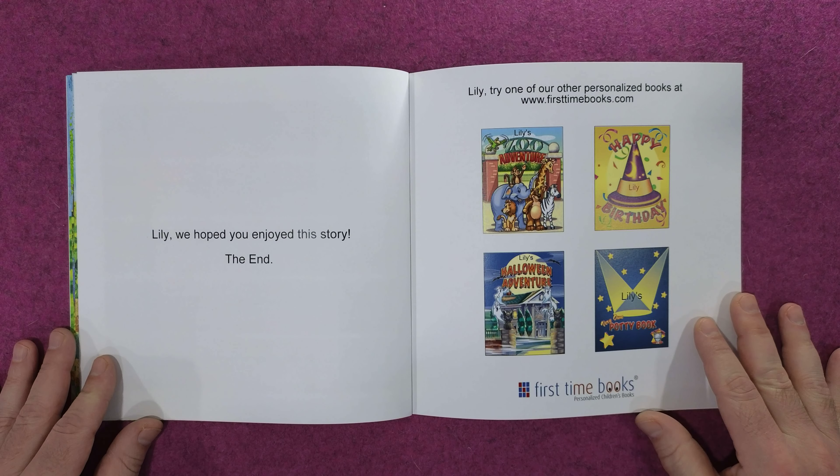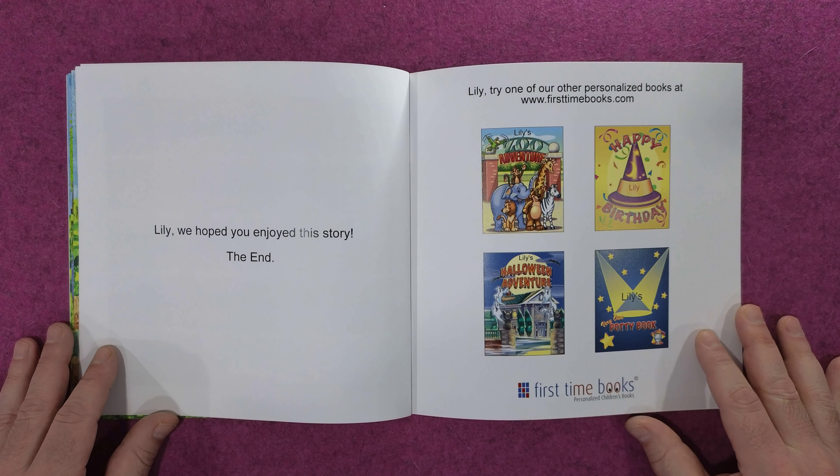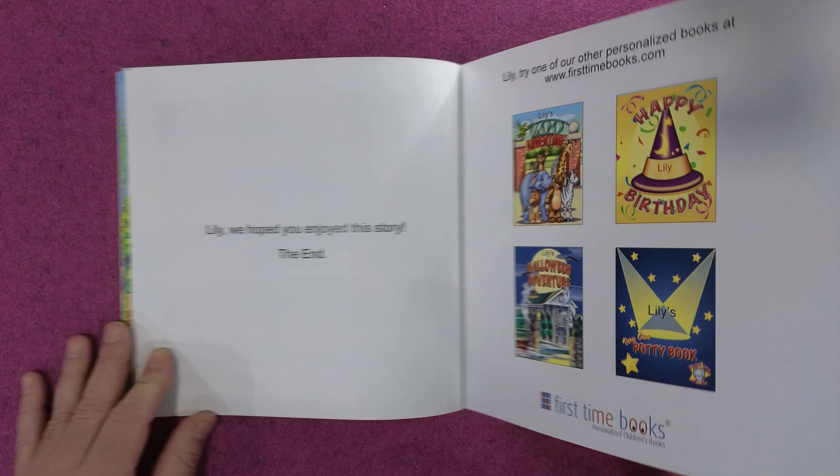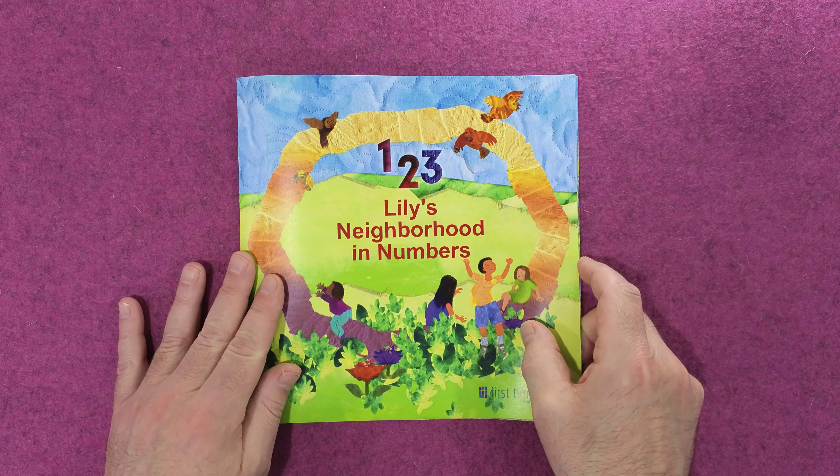Lily turns and looks up at the sky. Four fine feathery birds are flying by. Also, five trees and flowers thrive. Count them please. One, two, three, four, five.